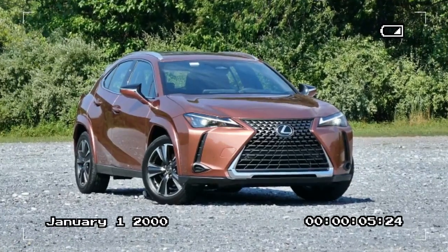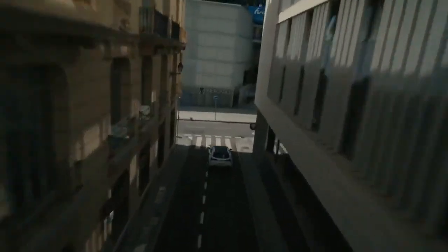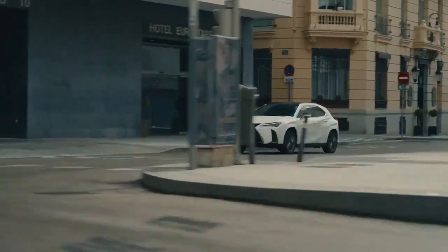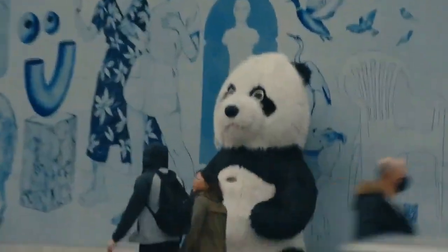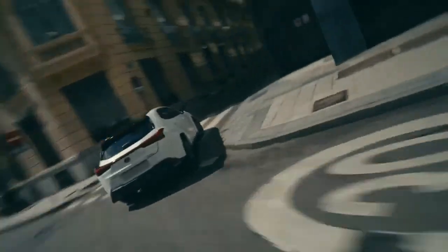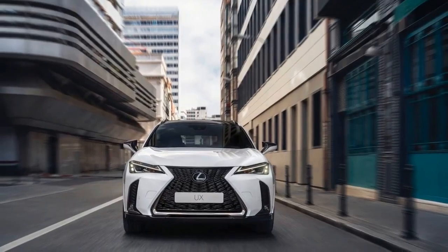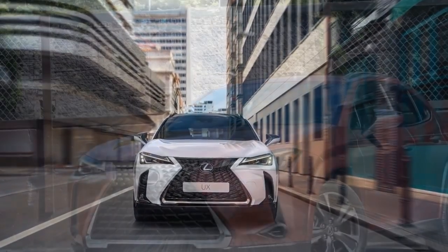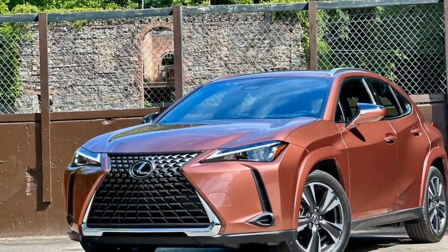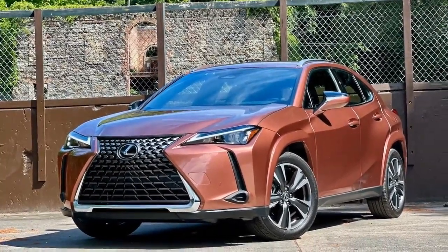The 2025 Lexus UX 300H Hybrid is a testament to Lexus' commitment to blending luxury with sustainability. Its sleek design, coupled with a sophisticated hybrid powertrain, makes it a compelling choice for those seeking a premium compact SUV that doesn't sacrifice style or performance. Whether navigating city streets or embarking on a weekend getaway, the UX 300H delivers an exceptional driving experience that is both efficient and enjoyable.